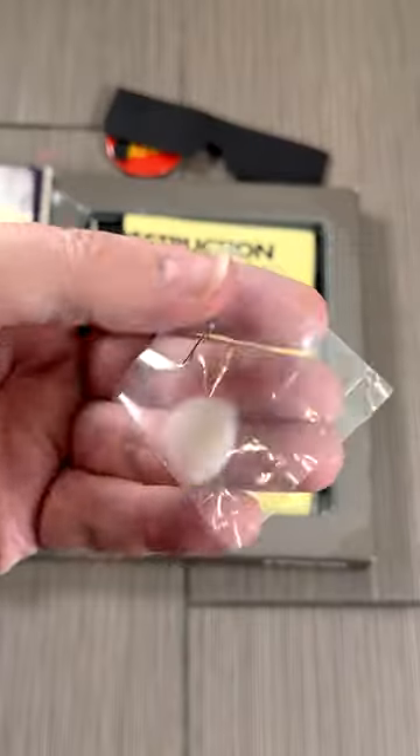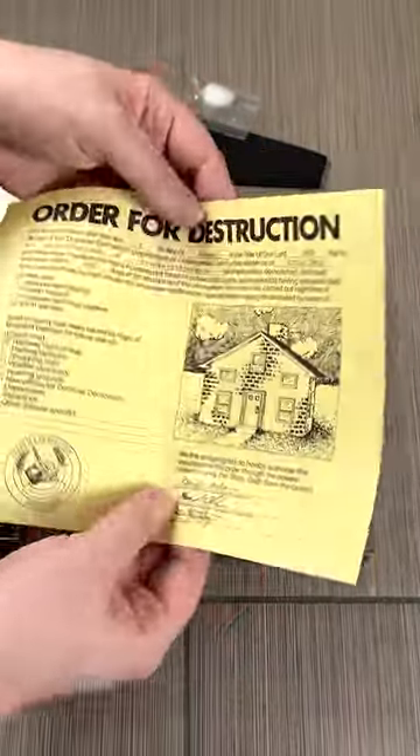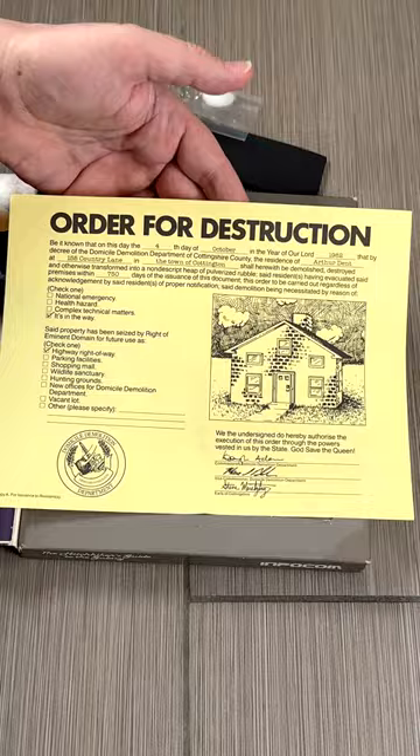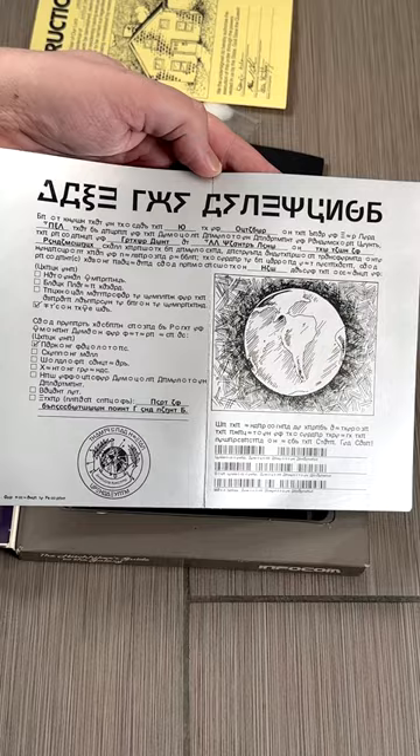Here's a ball of fluff and I typically keep this in my navel. Check out the destruction orders for your house — I hope you received these in time. Same goes for the Vogon destruction orders for planet Earth.